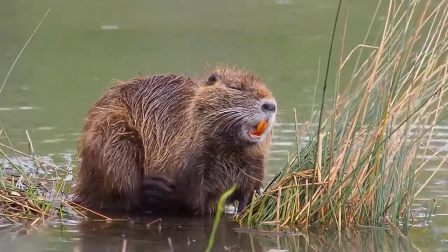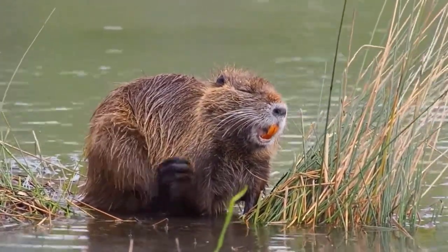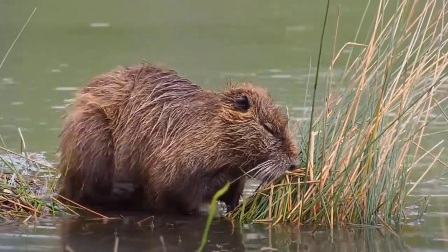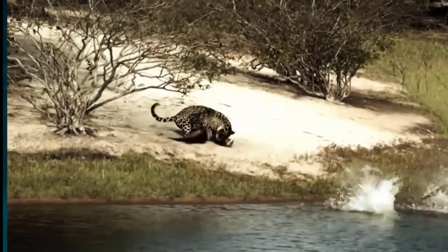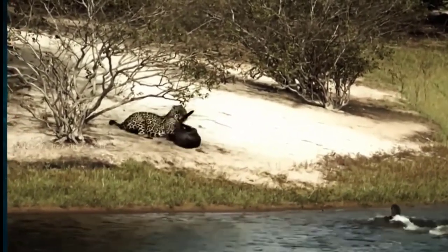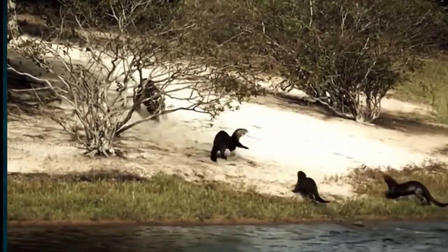1. Nutria. The nutria is a large, herbivorous rodent that resembles a muskrat in appearance. Their huge, brilliant orange-yellow incisors, white patch on the muzzle, and webbed hind feet are some of the distinguishing characteristics that set them apart from other rodents.